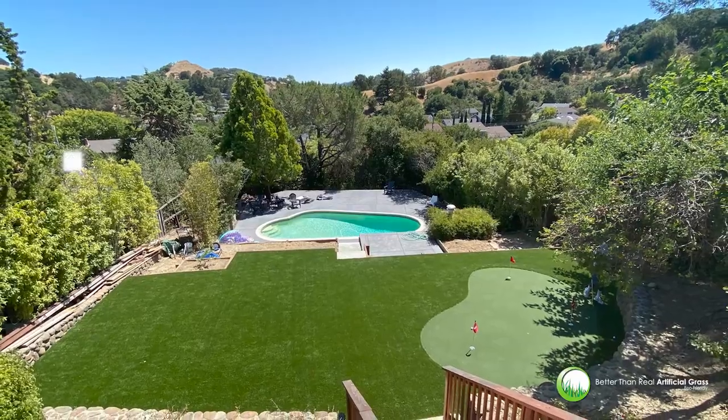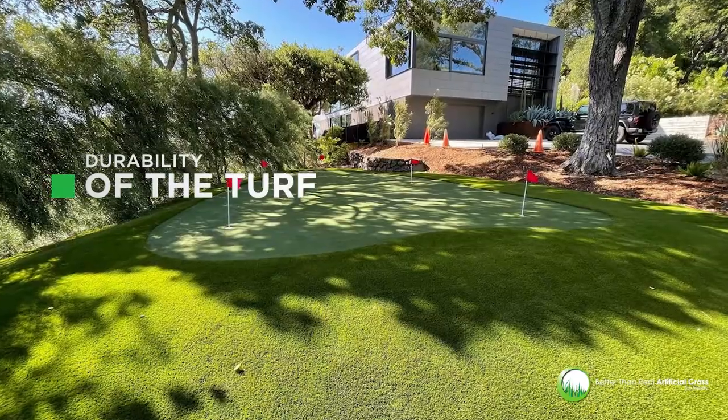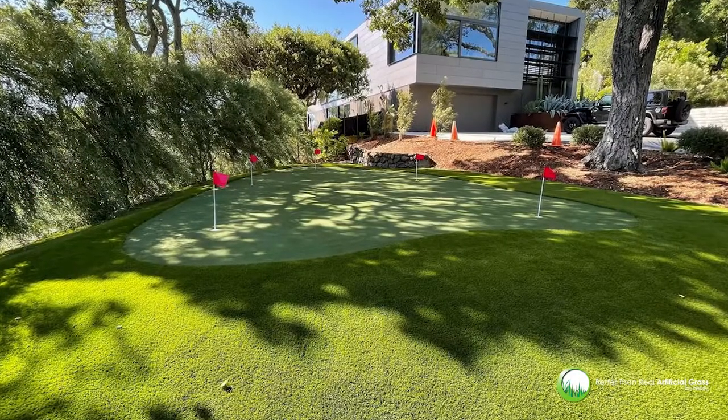Our high quality turf gives it a more natural look and feel. The durability of the turf is also an important factor to consider when choosing a turf for your putting green, because cheaper materials will wear out faster.